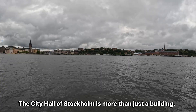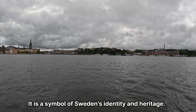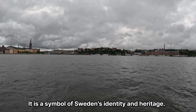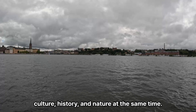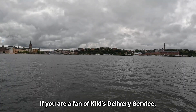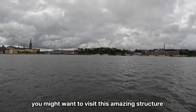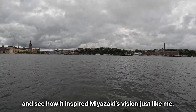The City Hall of Stockholm is more than just a building. It is a symbol of Sweden's identity and heritage. It is also a place where you can experience art, culture, history, and nature at the same time. If you are a fan of Kiki's Delivery Service, you might want to visit this amazing structure and see how it inspired Miyazaki's vision.